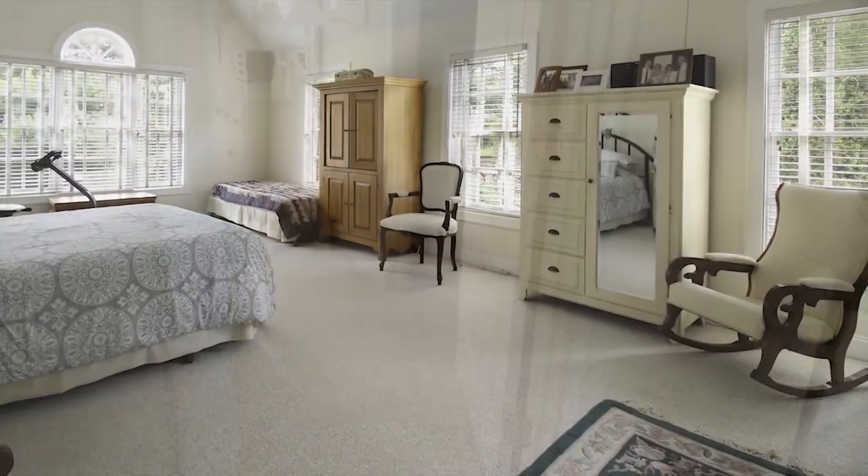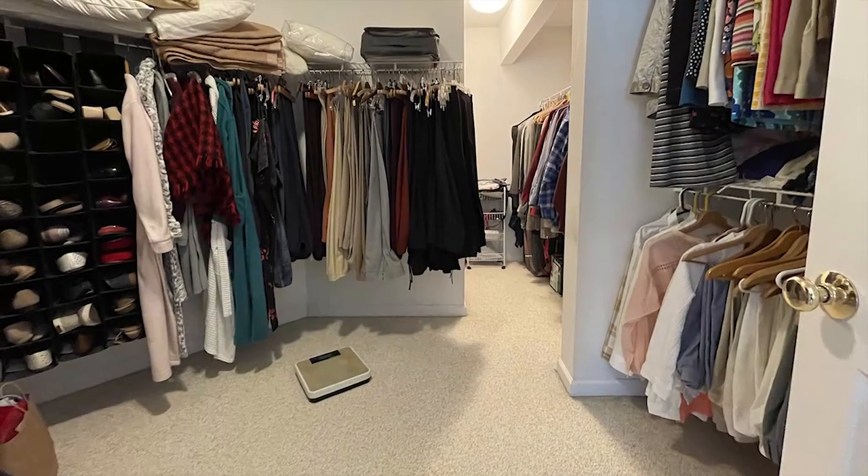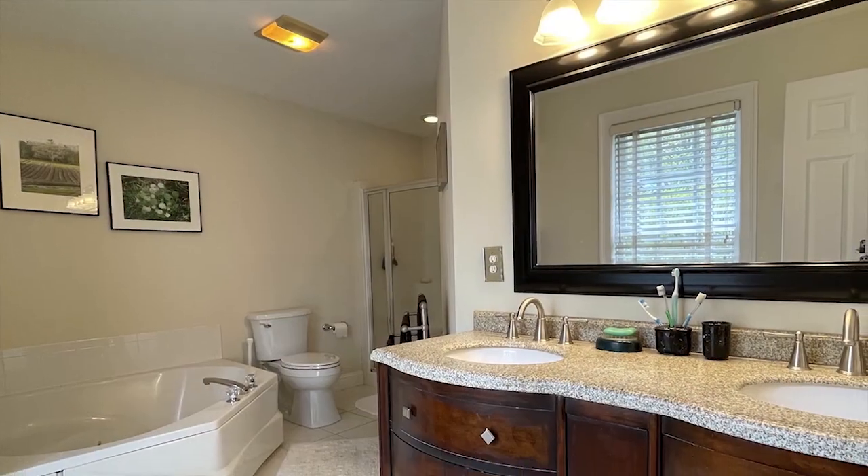The spacious primary bedroom suite with vaulted ceilings and oversized windows features a walk-in closet and a full bath with jetted tub and shower.